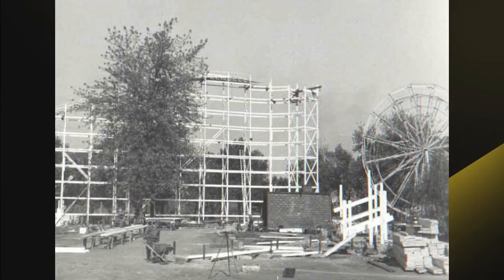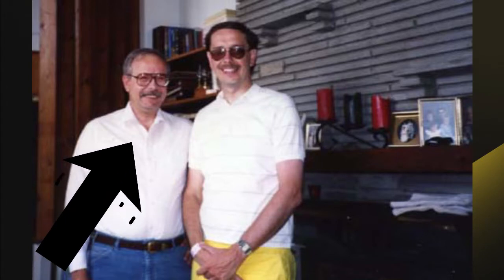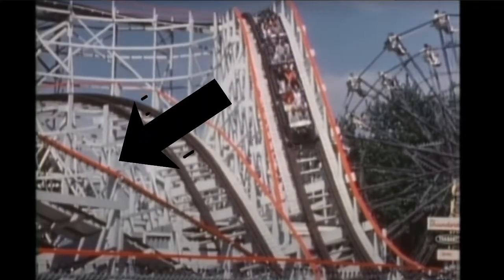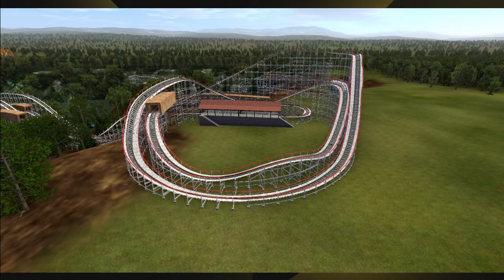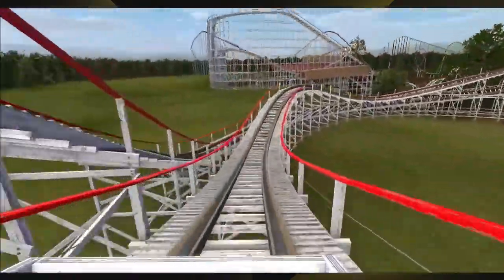Kennywood's Fast Track Coaster. Yes, in 1968, what once was the Pippin became the legendary Thunderbolt. Redesigned by Andy Vettel, the Thunderbolt was something else. But it went through many changes since it opened. A year after it opened, on the cyclone after the lift, there was a little airtime hill that you could kind of see in the commercial, but I've recreated it so you can see it better. That little airtime hill was removed after 1968 to make the ride more comfortable for the guests.